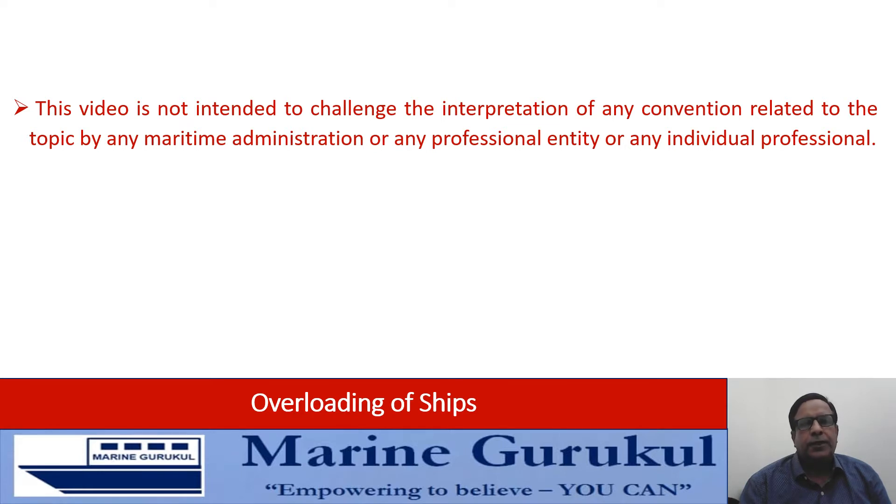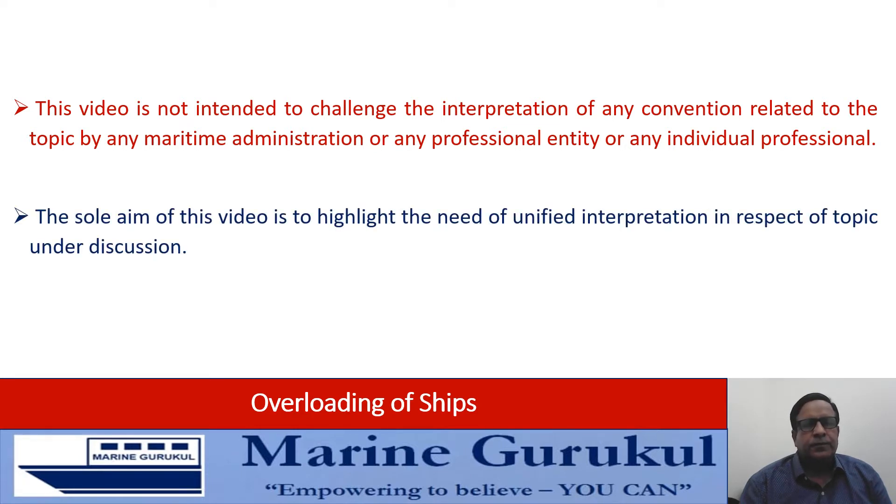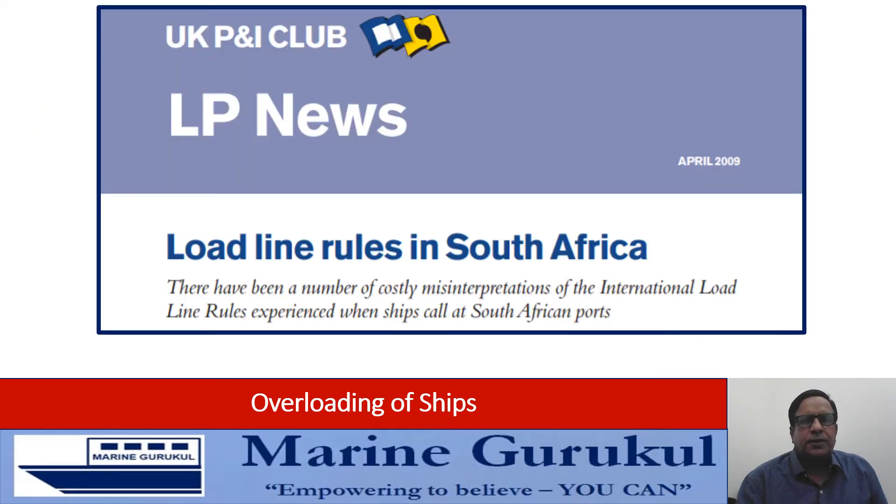Related to the topic by any maritime administration, any professional entity, or by any individual professional. The sole aim of this video is to highlight the need for unified interpretation in respect of the topic under discussion. Let's start by having a look at a news item.